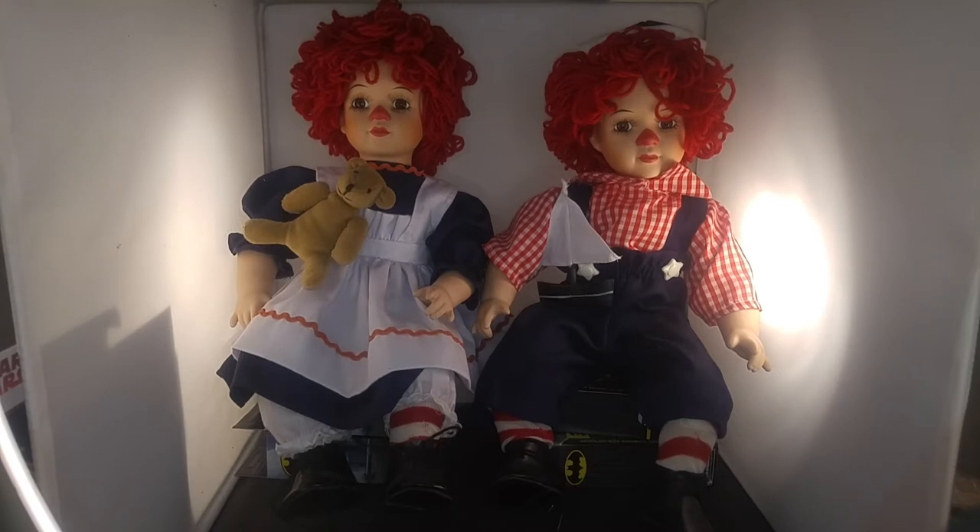They're in really great condition — no broken fingers, broken toes, no cracks in them whatsoever. And I think they look really nice. They're sitting on my Batman figurines, my Batman action figures. But these dolls — I'm calling them dolls, but they're porcelain dollettes. Their body's made out of doll stuff, but their arms, head and legs are porcelain. But they're really cute.